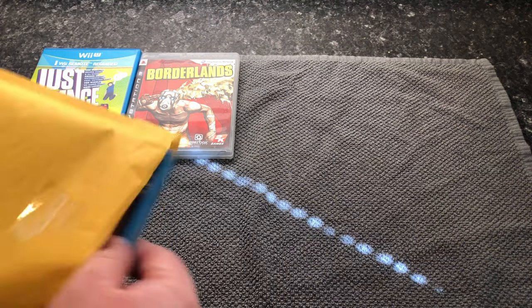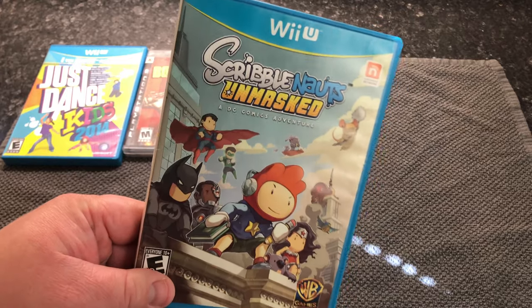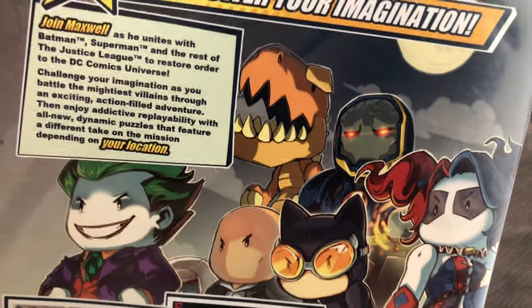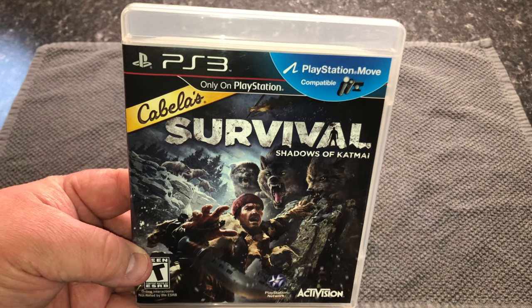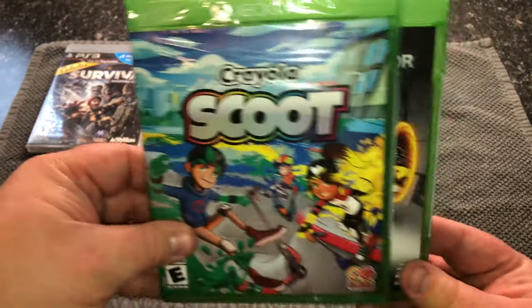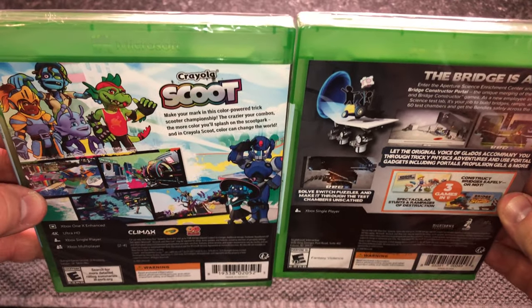Here I have Scribblenauts Unmasked, a DC Comics Adventure — this is another one missing from my Wii U collection. It comes with a manual, and I don't know anything about what Scribblenauts is; I just like the DC theme with the Joker and Batman. Next is Cabela's Survival: Shadows of Katmai. After that, I have two more games recommended from that other YouTuber — Crayola Scoot and Bridge Constructor Portal. These were cheap on the retailer site, so I decided to grab them. These are brand new, not used.